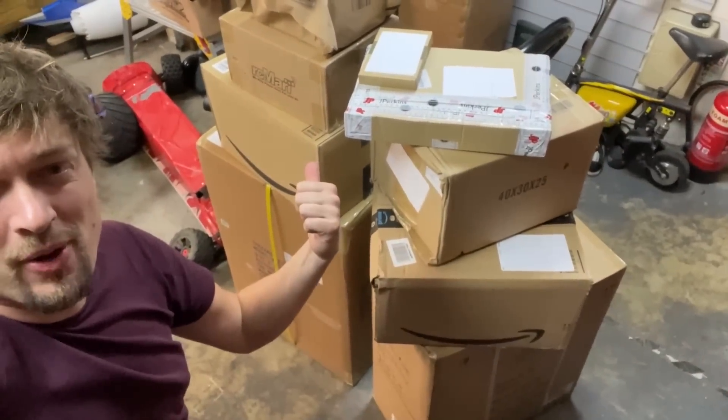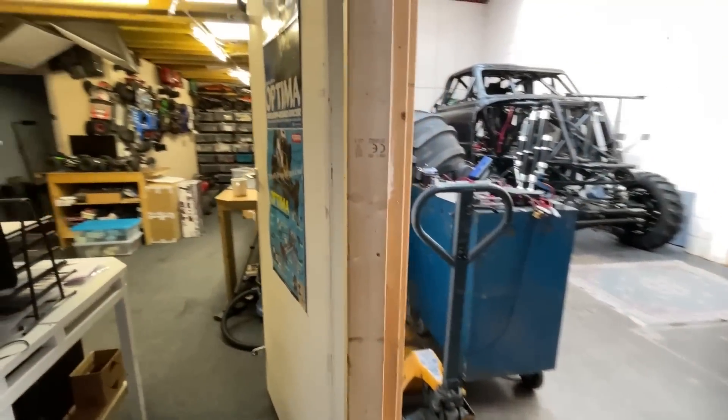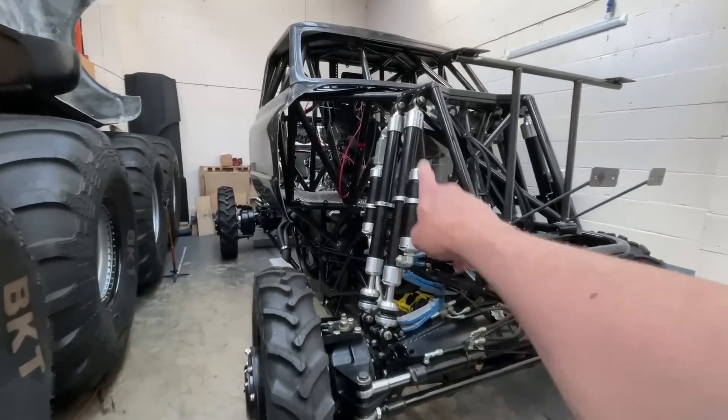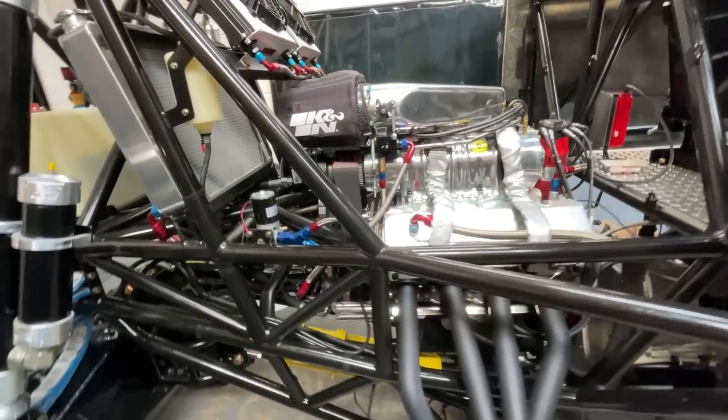Today in the workshop we've got some parcels to unbox and also an update of what's been going on and what's going to be going on. Monster truck is going to get fired up hopefully in the next few days — it's almost ready. I don't want to give too much away; I've been filming it and there's going to be a video soonish.